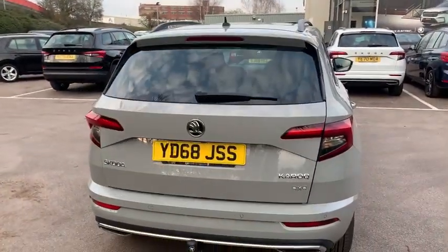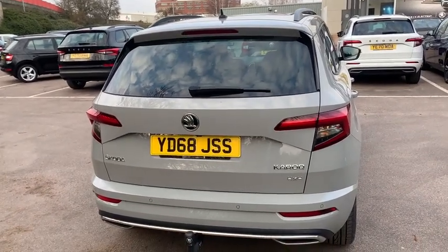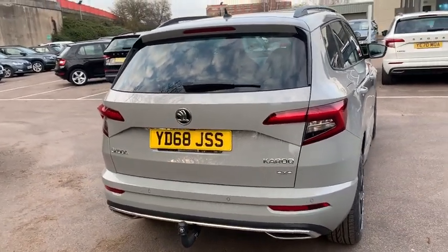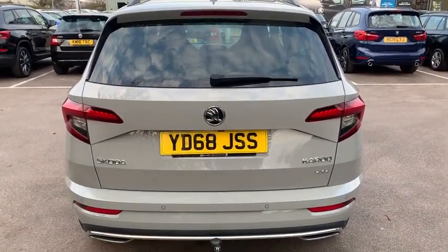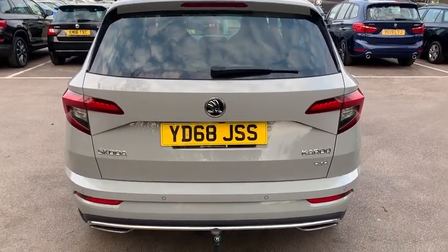This car is currently available. If you would like, you can reserve it for a £99 reservation fee, giving you first choice on what you'd like to do with it, and that is fully refundable if you decide not to go ahead with the car. If there is any interest, please feel free to get in contact with one of our sales staff. Thank you very much for watching — I hope to hear from you soon.